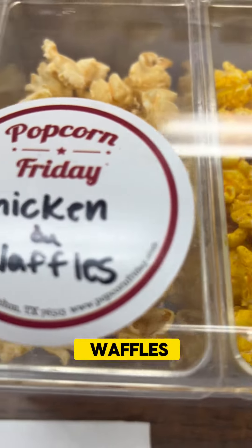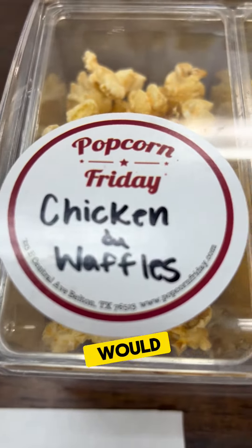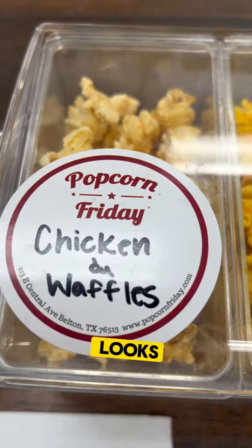Hey everybody, we're in Belton and guess what we're doing today? We're looking at popcorn! This is a really cool place in Belton — look, they've got mixes and menus.